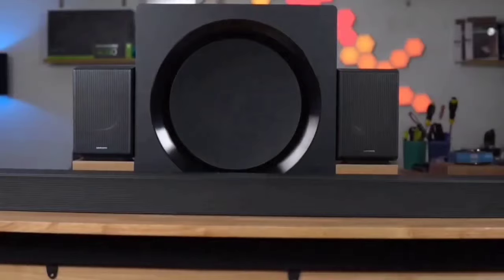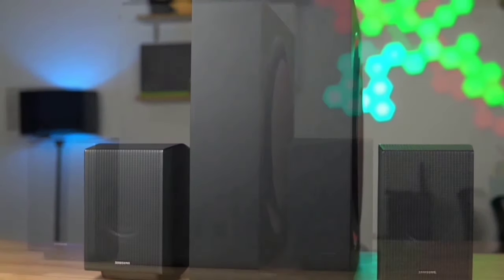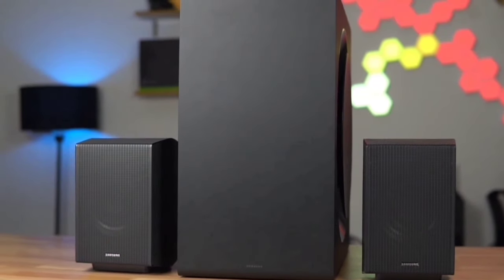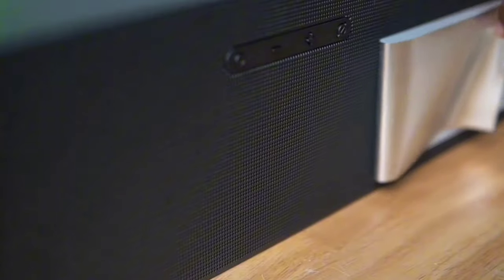Next, let's talk about Q-Symphony. When paired with a compatible Samsung TV, this feature allows your soundbar and TV speakers to work together, creating a harmonious and amplified audio experience. It's like having an entire orchestra in your living room, perfectly synchronized to elevate your viewing pleasure.